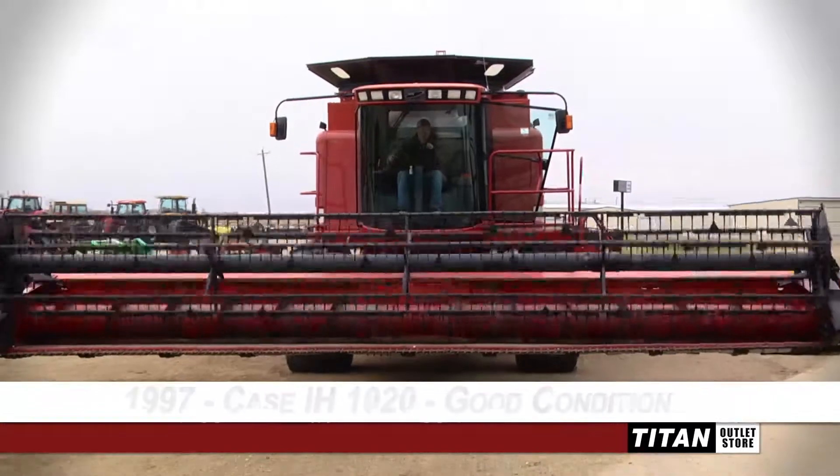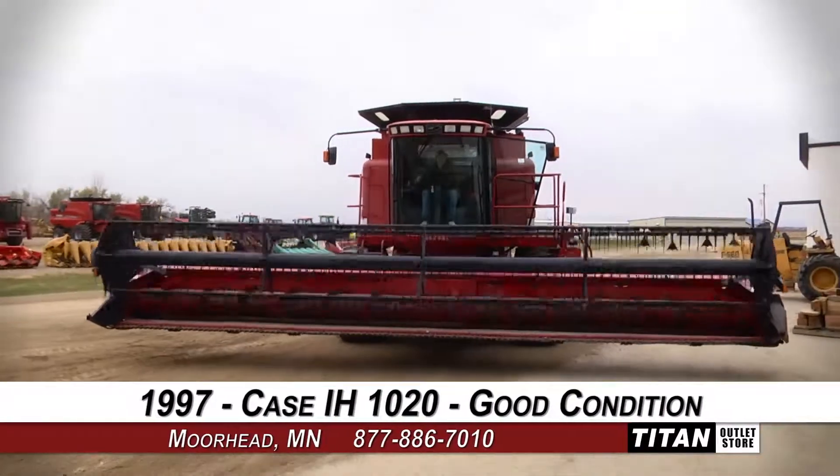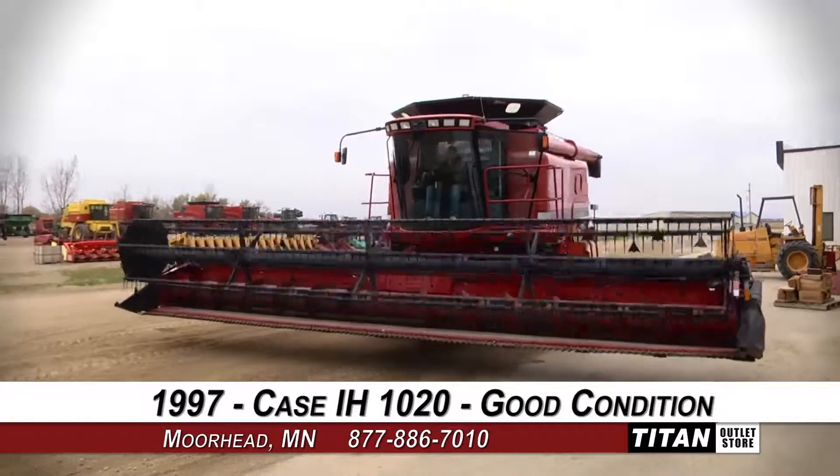Welcome to the Moorhead Titan Outlet Store. In today's video, we are demonstrating a 1997 Case IH-1020 in good condition.